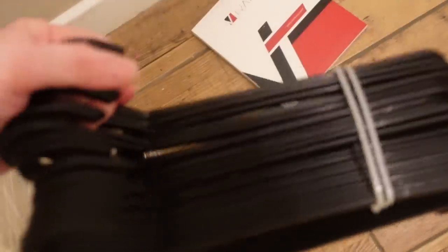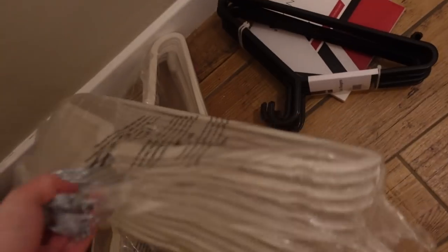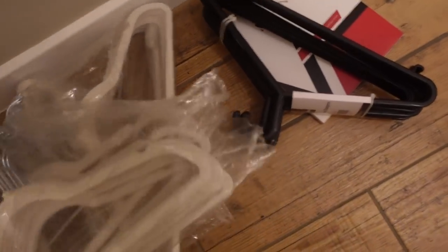A few days have passed and all the hangers have arrived. Jordan's gone for black plastic hangers for his wardrobe — there are 25 here with another 25 on the way. He just wants to go for an all-black theme. The ones I've gone for are velvety ones, which I quite like — a pack of 50 for only £20 on Amazon, which I thought was a really good price. They're a kind of nude grey colour so I'm really happy with them.